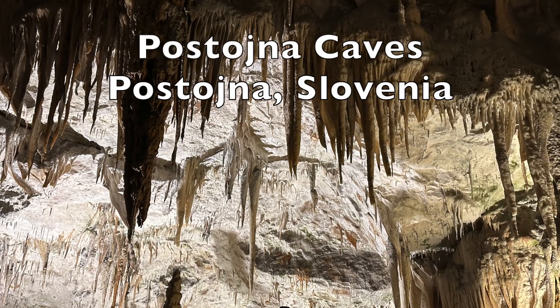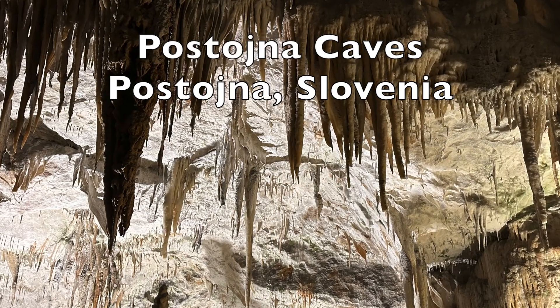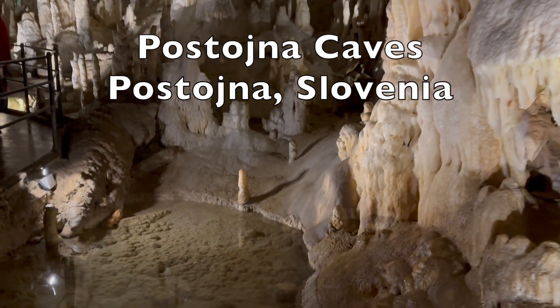I joined an excursion to the Postojna Caves. It is an easy day trip from Ljubljana. The excursion was part of the Regent Seven Seas pre-cruise three-day Slovenia land package.